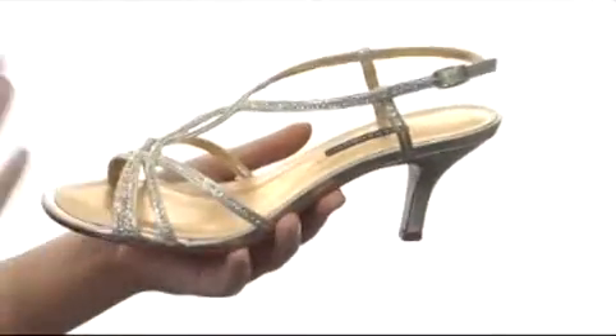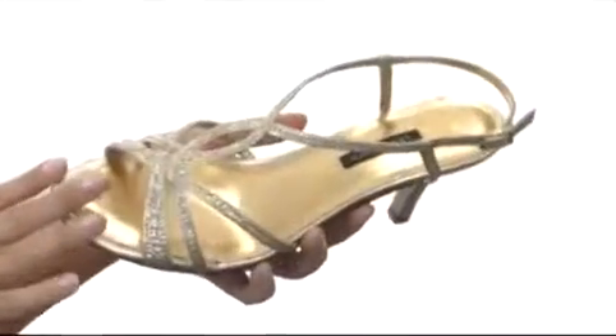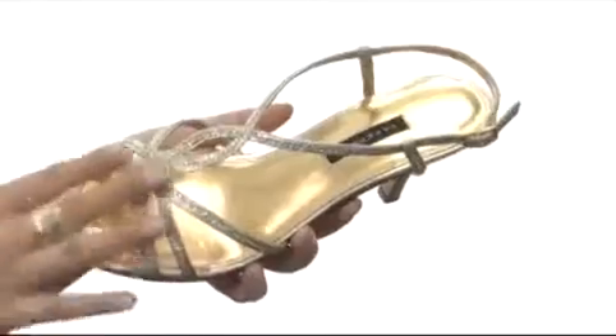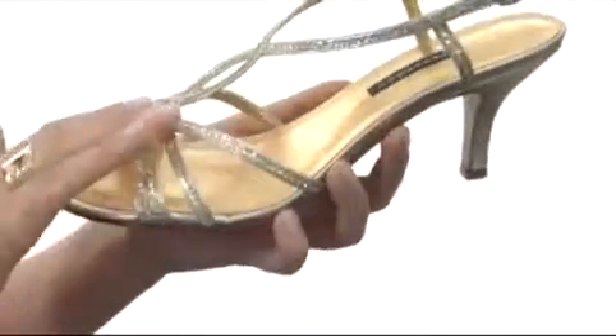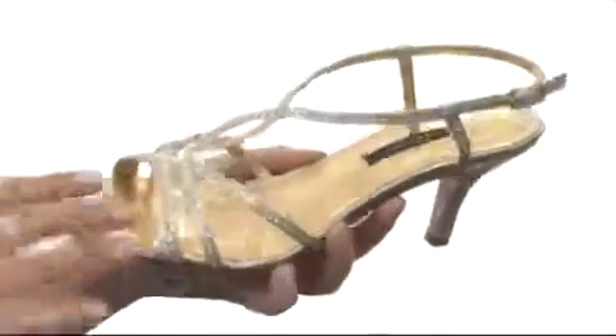Here we have this beautiful satin-like metallic upper that has this gorgeous sheen to it. We also have a lovely delicate rhinestone embellishment — look at how beautiful that is.